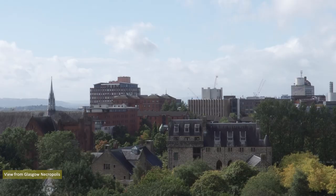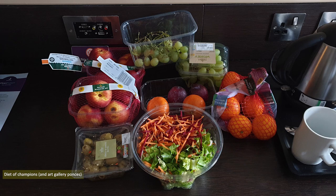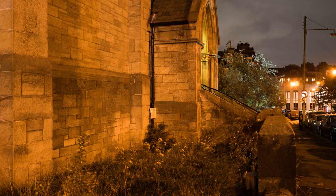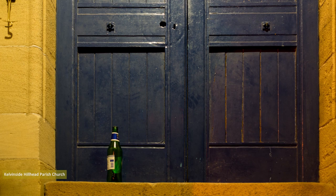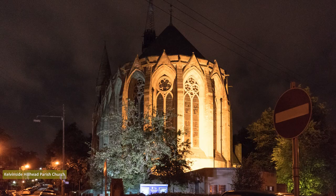Hunger was setting in, necessitating a supermarket stop on the way back to the hotel — I favour a fruit and salad diet. After dark I wanted to take a few shots of Kelvinside Hillhead Parish Church. Gothic architecture is best avoided, and this 1876 James Seller design is based on the Gothic Saint-Chapelle church in Paris, but I'm a sucker for curved walls. Unfortunately rain arrived, which curtailed shooting, as Sony cameras are not keen on moisture.